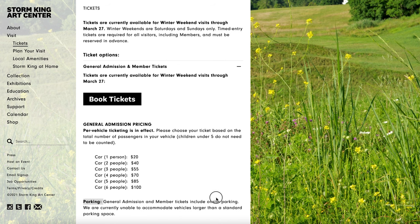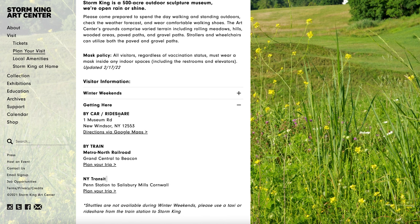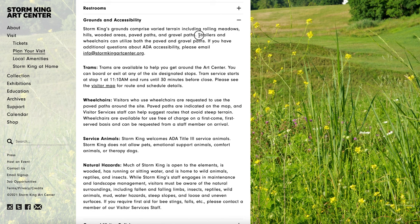Your ticket also included parking. And if you don't feel like driving here yourself, you can look into rideshare, train, or transit. A few years back, me and a few friends took a bus from the city that drops you off and picks you up at the Storm King Art Center. The whole space is very accessible — I saw people of all ages visiting the museum, and there are trams that you can use to get around if needed.